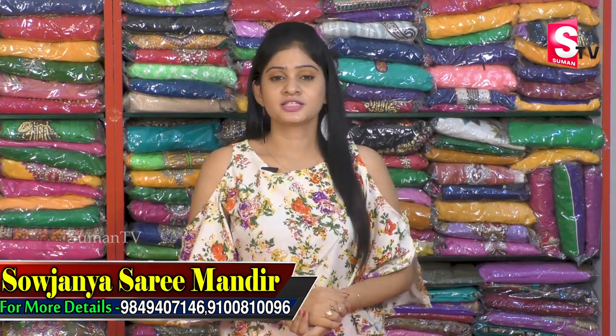So you can also visit and get wholesale prices. The address is Saojanya Sarimandir, Kukutpalli, JNTU, HMT Road, Praegatinagar Road, Street No. 8. So you can purchase from this video. Please like this video and share the latest updates. Please subscribe to our channel. Thank you.